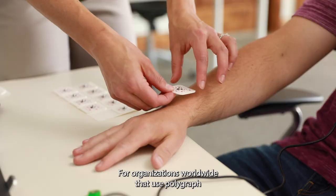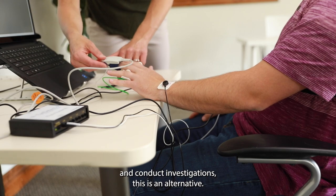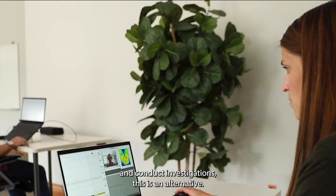For organizations worldwide that use polygraph to screen job candidates, verify trustworthiness of staff, and conduct investigations, this is an alternative.